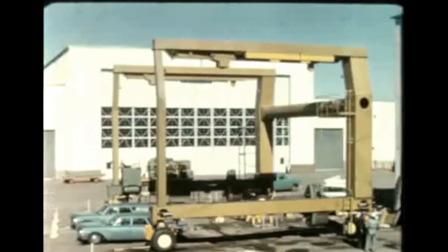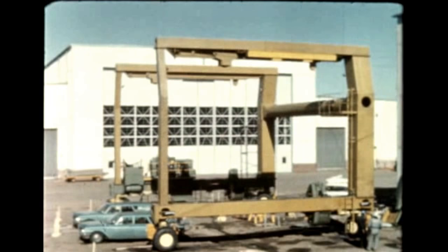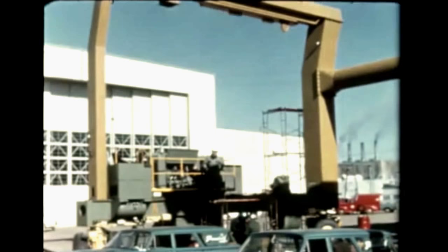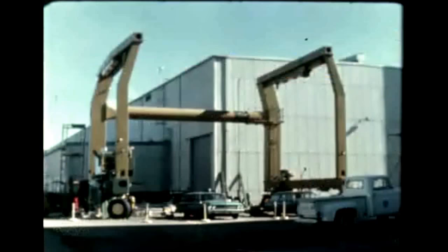A new components transporter is being assembled at Marshall for use in moving various S-1C parts, such as bulkheads and tank sections, from one area to another. Thirty-two feet tall, the transporter will carry its loads suspended from hooks on cables at each side.